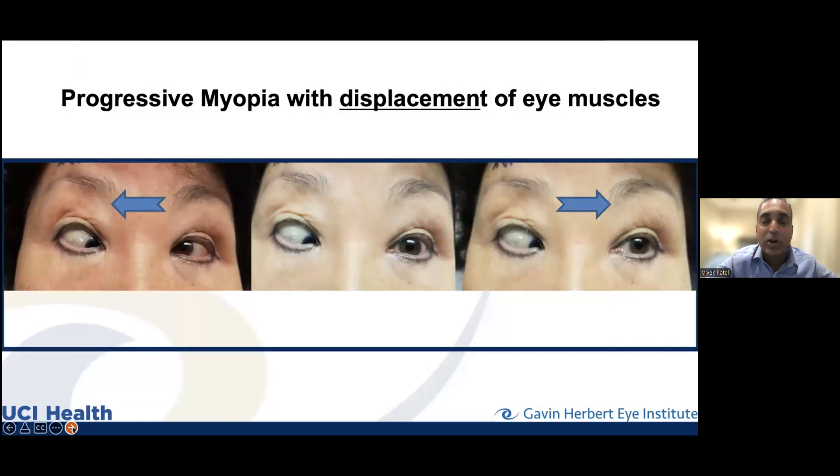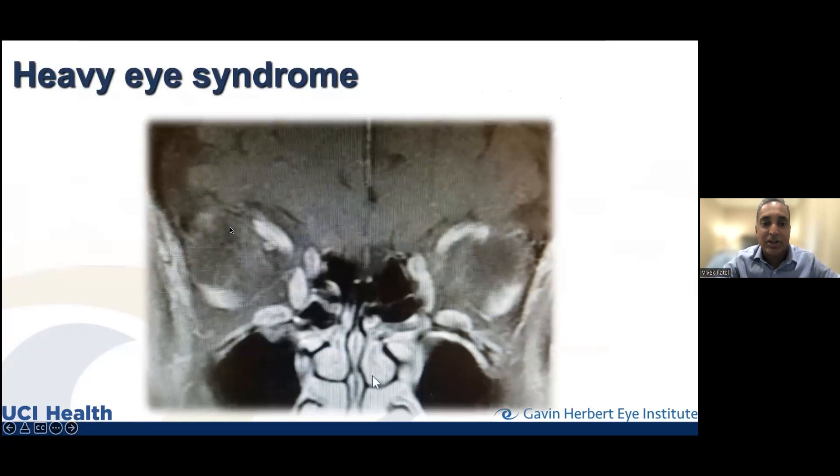Now sticking with orbital conditions: here's extreme diplopia from progressive myopia. Myopia is nearsightedness, and if you're very nearsighted your eye becomes quite long. The muscles surround the eyeball in the orbit, and if the eye has become too large, it can shift out of the muscle cone — the eye muscles become displaced, and as they get displaced, they create severe problems in their orientation.